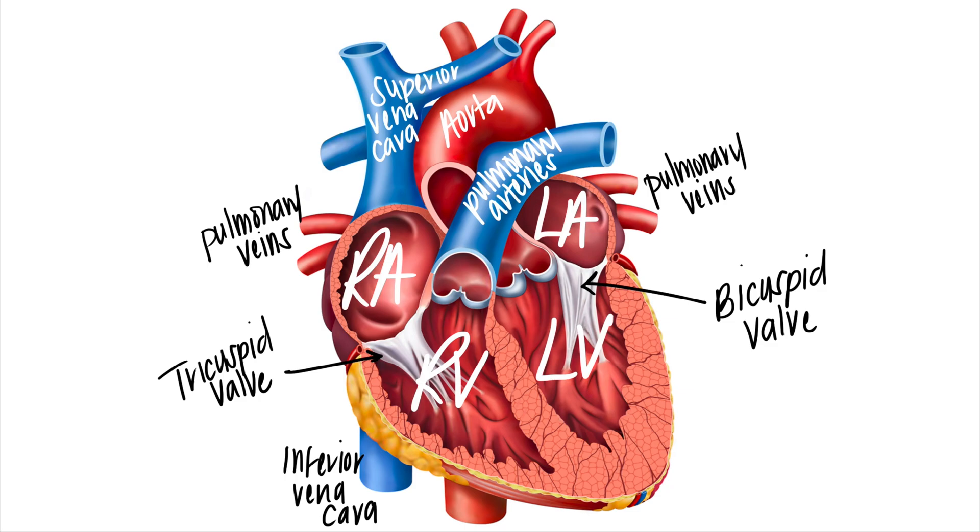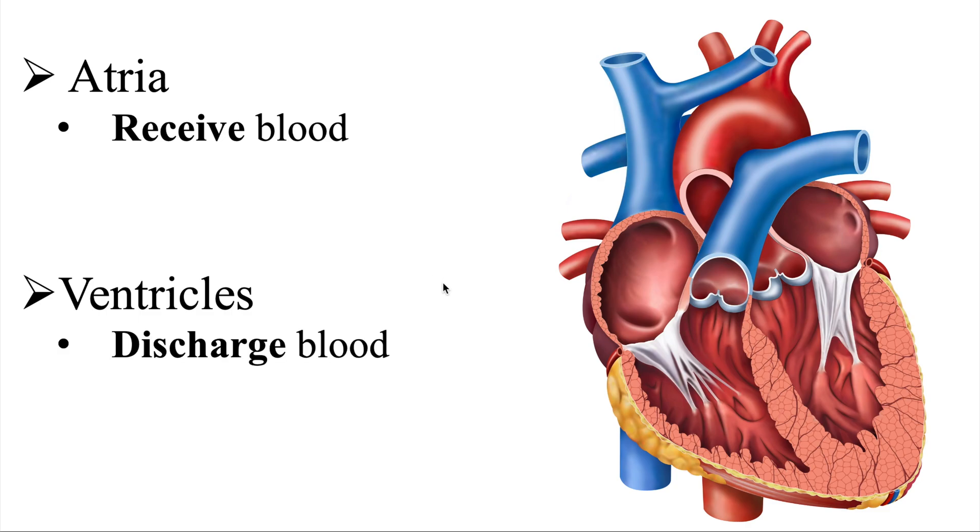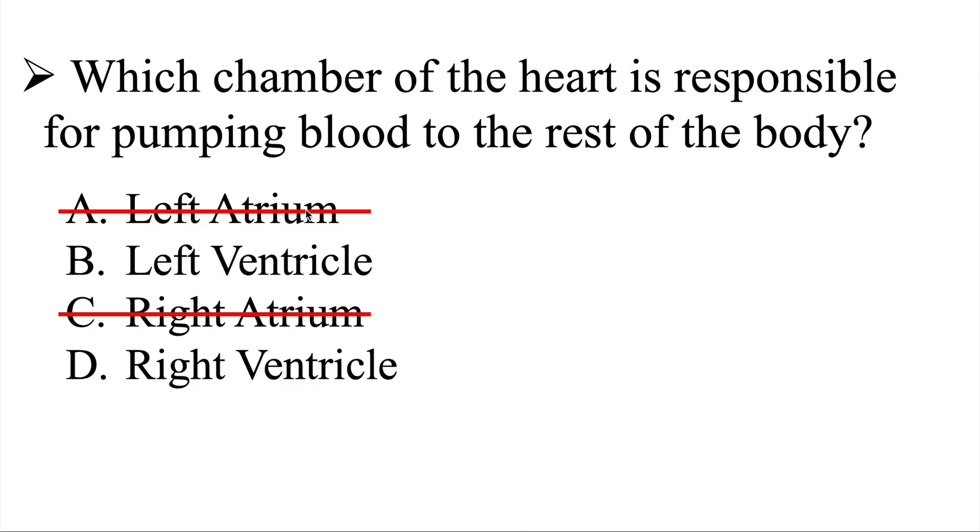Let's cover this material. We need to understand the structures — we have our right atrium, right ventricle, left atrium, and left ventricle. The atria are the chambers that receive blood; blood comes back through the superior and inferior vena cava and fills up the right atrium. The ventricles are the discharging chambers — they discharge blood. So the atria receive blood and the ventricles discharge blood. With that, we can eliminate the left atrium and the right atrium.